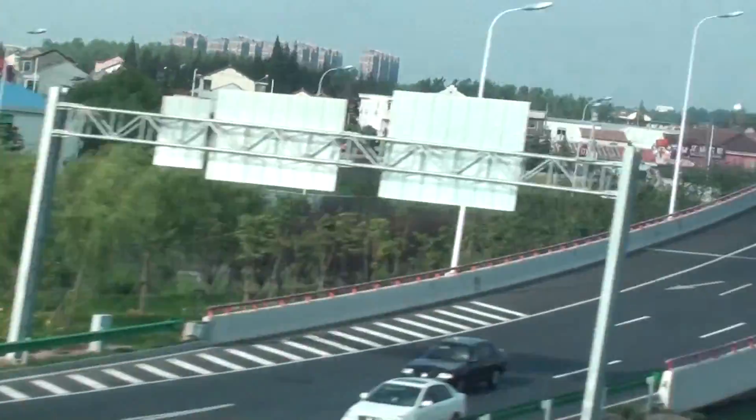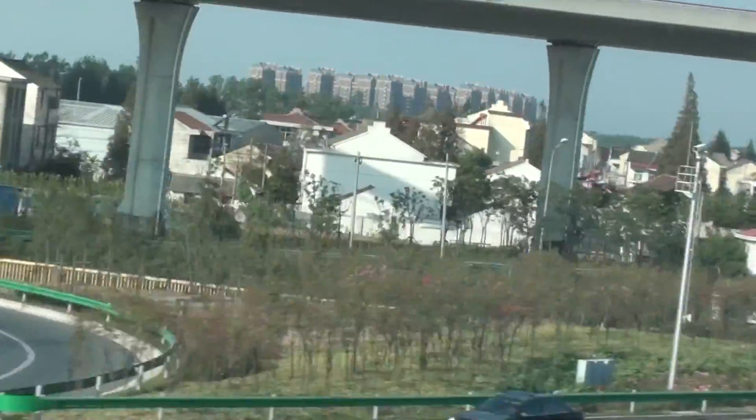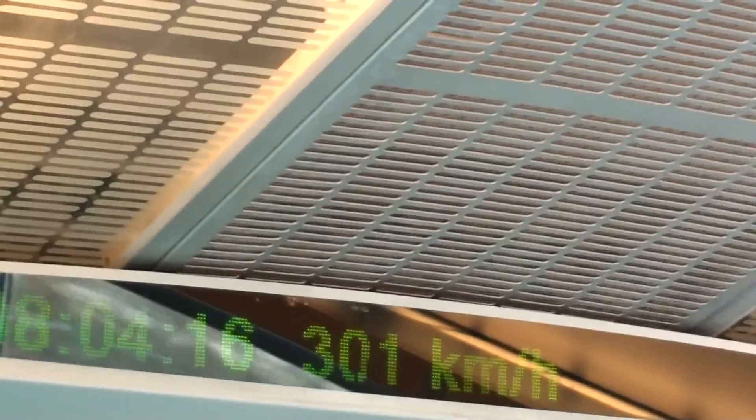260 km an hour. Well, this is the turn they talk about — otherwise it's really straight. Going around this turn at 300 km an hour. In fact we're stabilizing at 300 km an hour.